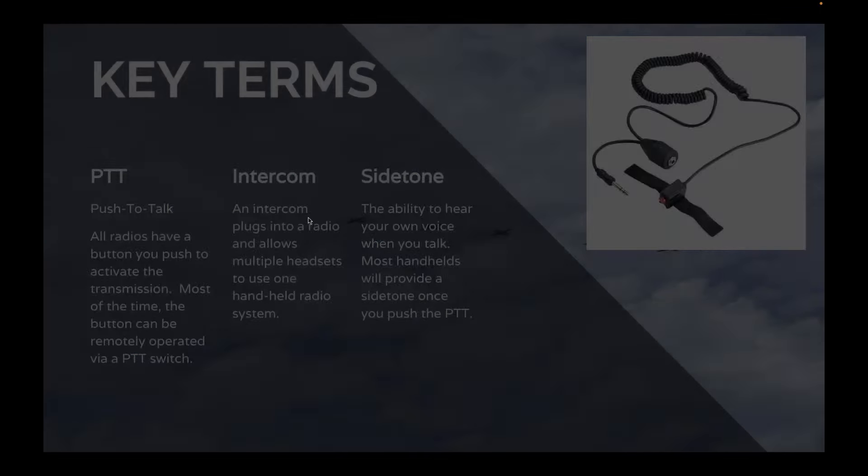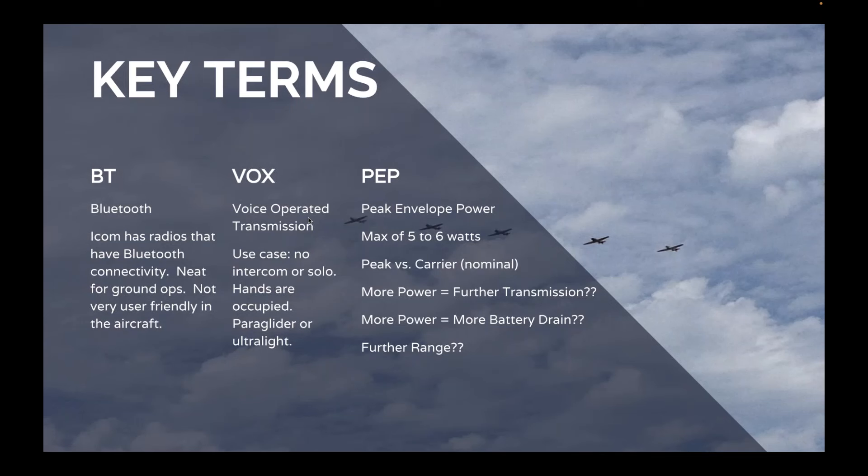Bluetooth is something that came to the market recently, and it allows you to wirelessly connect headsets to your radio. ICOM has this, and even the new Yaesu A850L has Bluetooth connectivity. These are really neat, especially for ground operations. If you have a pair of AirPods or a wireless headset you'd like to connect to the radio to listen to traffic on the ground, it works great. If you try to pair your headset in the aircraft, you might have some issues, especially if your device is already connected to something else like your iPad.